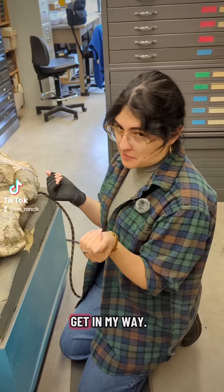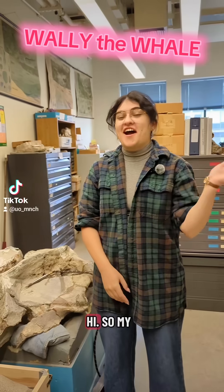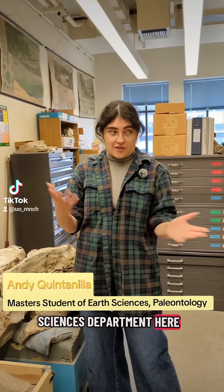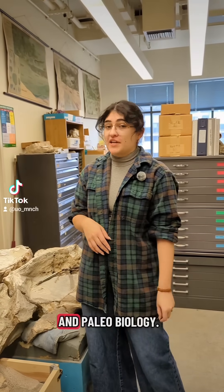My nails are fine. They do not get in my way. I've actually had these on for like two weeks. Hi, so my name is Andy Quintanilla. I am a second year master's student with the Earth Sciences Department here at the University of Oregon, specifically studying paleontology and paleobiology.